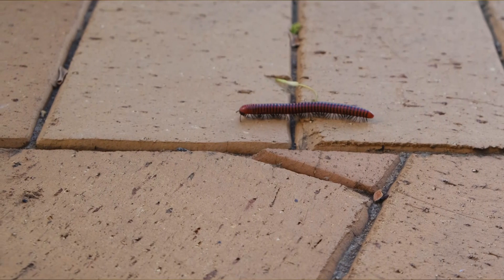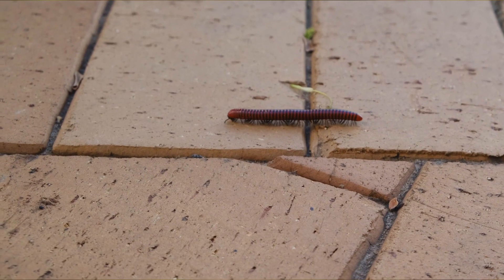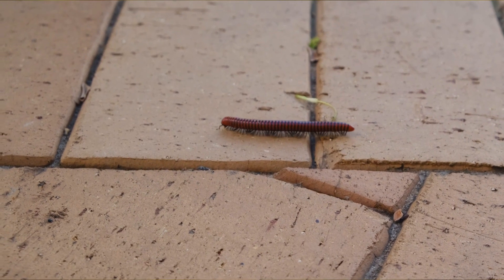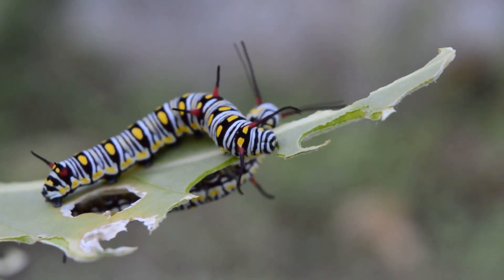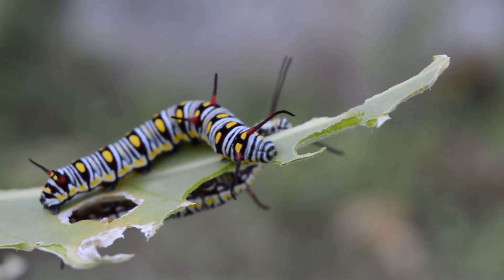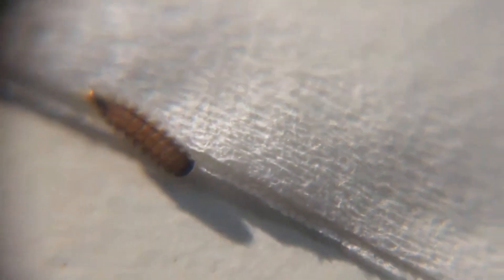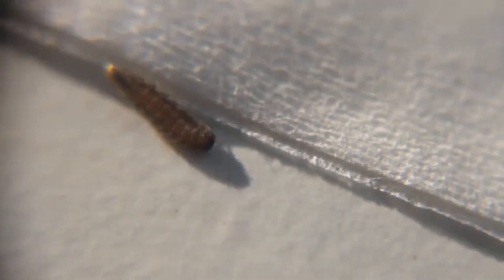Unlike your typical millipede, bristly millipedes are soft-bodied. They don't have a calcified cuticle, so they're squishy — sort of like a squishy caterpillar. Still an arthropod, just without that hard outer shell. Bristly millipedes typically have fewer than 20 body segments, and each segment, including the head, has hair-like structures, or bristles, which make them look fuzzy — or like they're stuck with a bunch of pins.